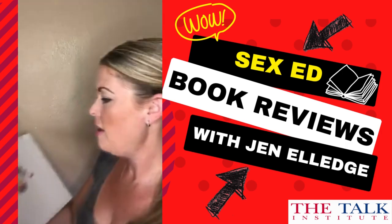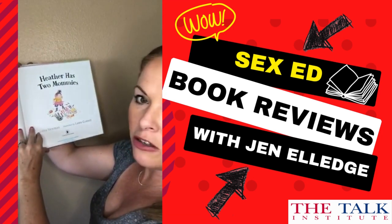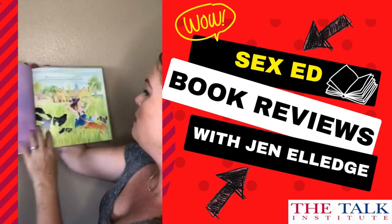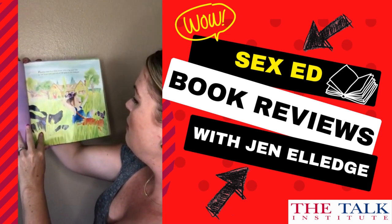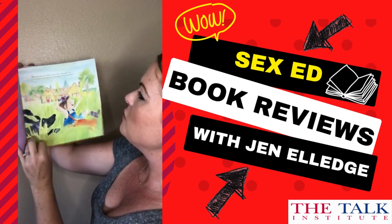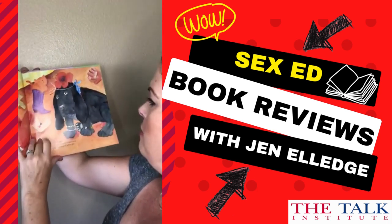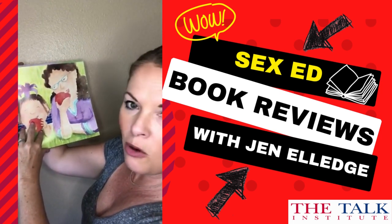I'm not going to go through the entire thing, but I'll show you some of the illustrations. Very cute — this little girl playing in the grass. 'Heather lives in a little house with a big apple tree in the front yard and lots of tall grass in the backyard.' She has two pets and two mommies.